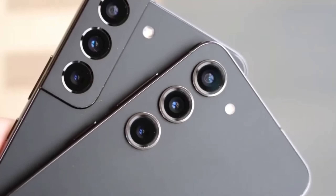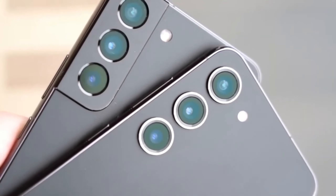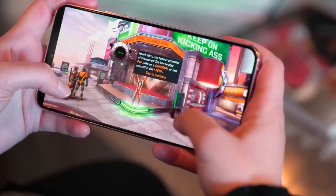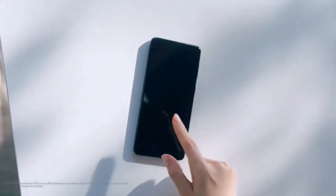The price difference between the two models may be small, but the enhanced display, performance, and extended software support of the S24 Fan Edition make it a worthwhile investment if you're looking for a phone that will stay current for years.